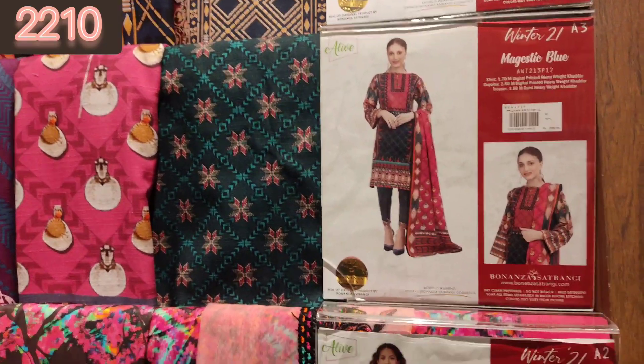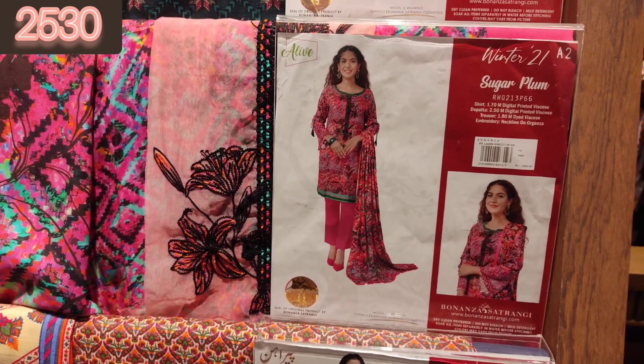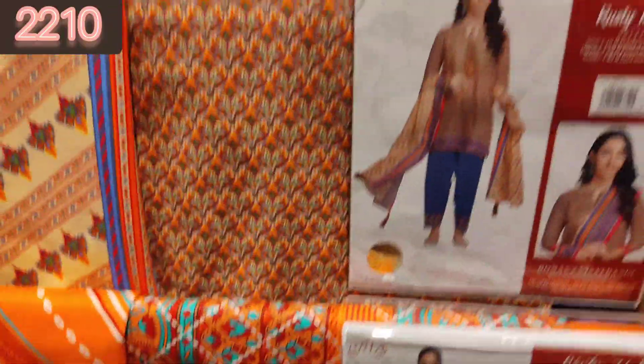This is the Winter Collection — a Khaddar 3-piece suit with a Khaddar printed shirt, a plain trouser, and an embroidered patch. You are getting this 3-piece suit at 2210.